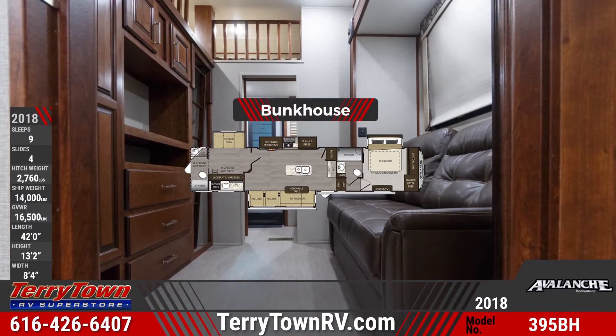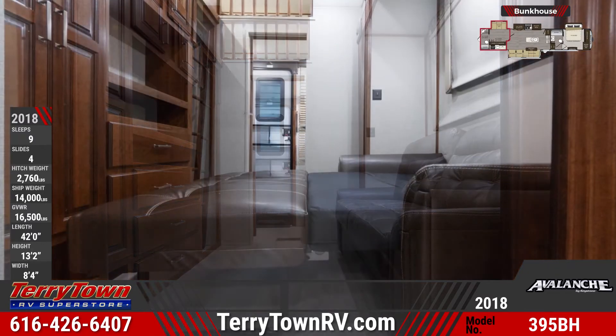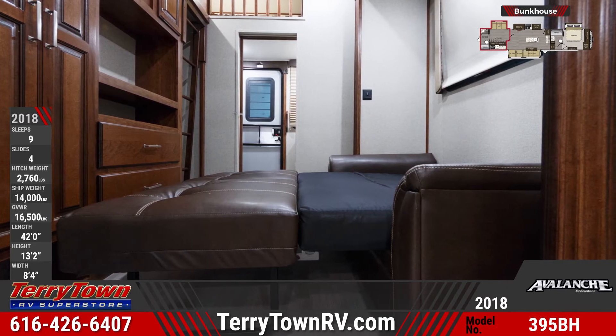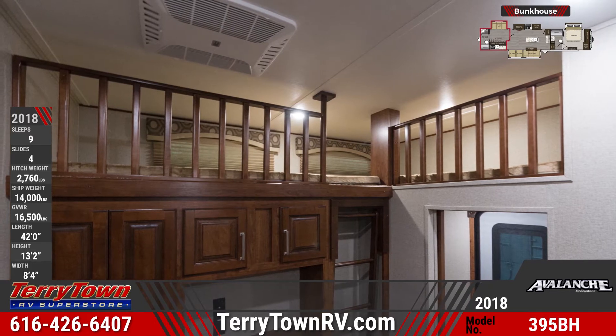You'll find a tri-fold sleeper sofa, a loft area, wardrobe space and an entertainment center in the rear bunkhouse suite. There's also a full bathroom with a vanity sink, double door medicine cabinet, a porcelain foot flush toilet and a glass door shower and exterior entry door.